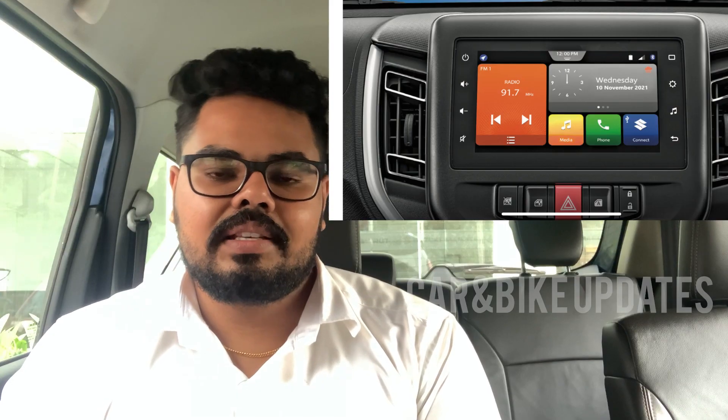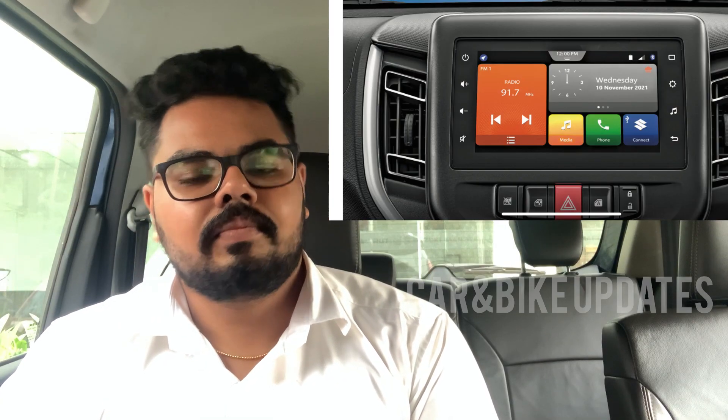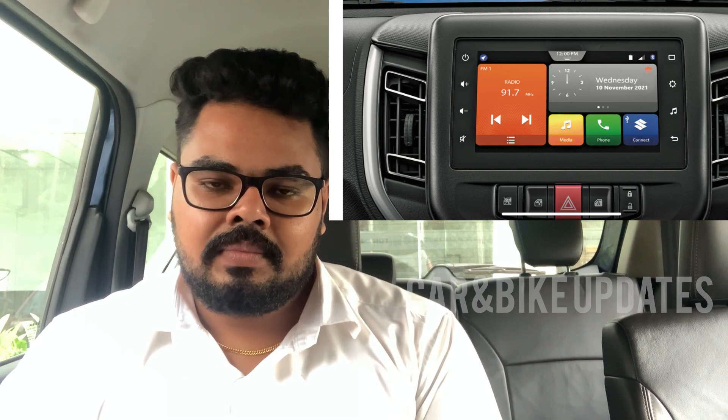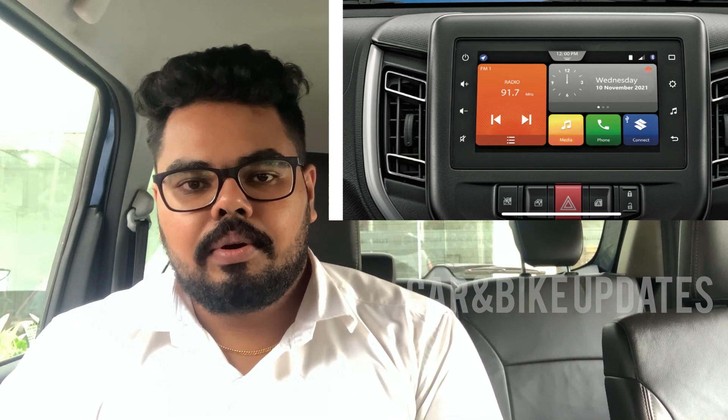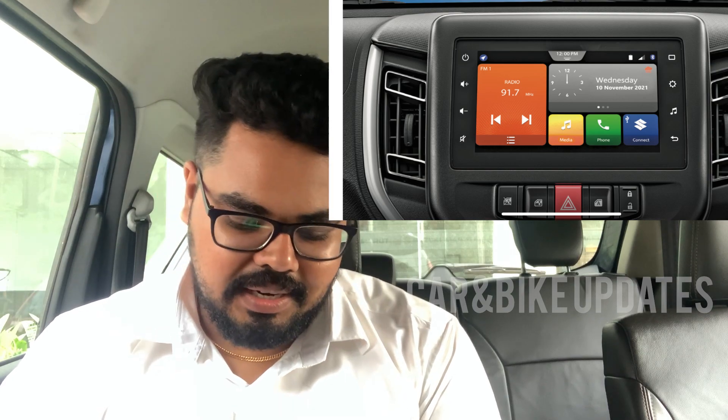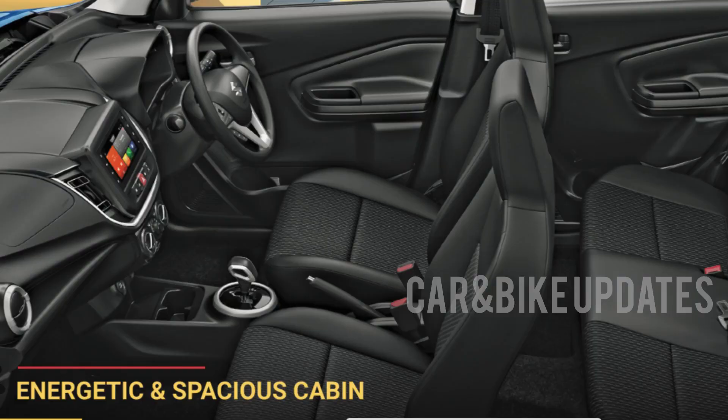Looking at the S-Cross and its variants — it can be a smart plush. It has a special place and spacious cabin with a nice amount of space.